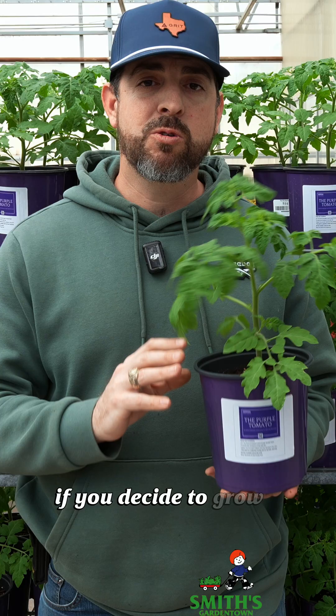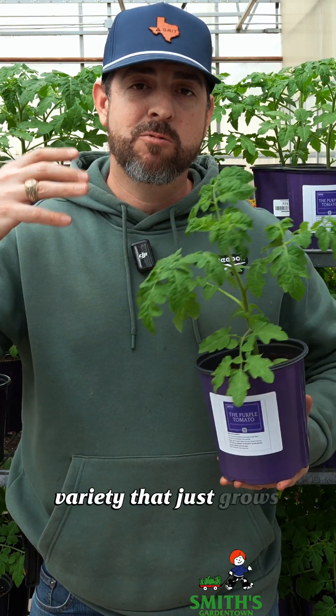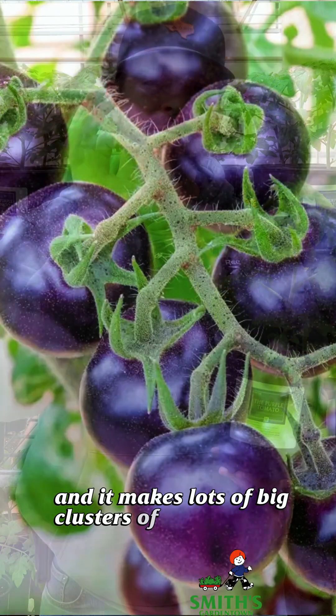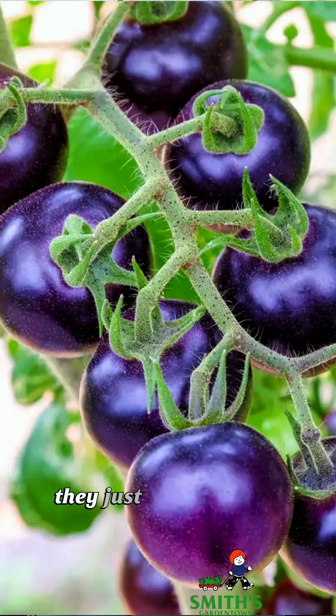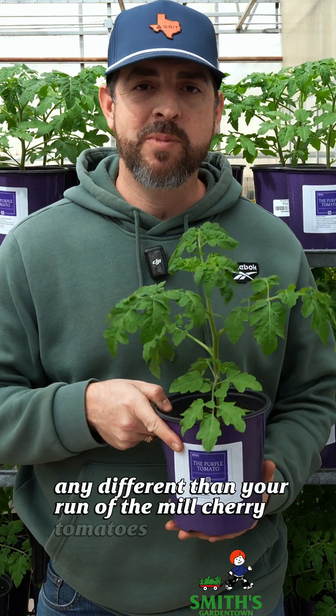If you decide to grow this plant, you're going to be met with an indeterminate tomato variety that just grows really large. It makes lots of big clusters of small purple tomatoes, which to me just taste like tomatoes. They don't taste really any different than your run-of-the-mill cherry tomatoes.